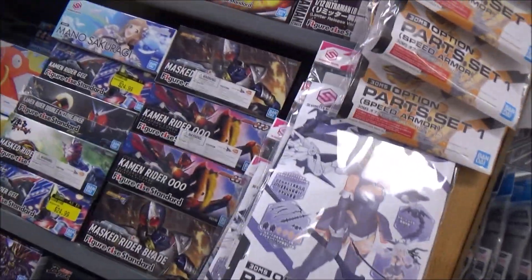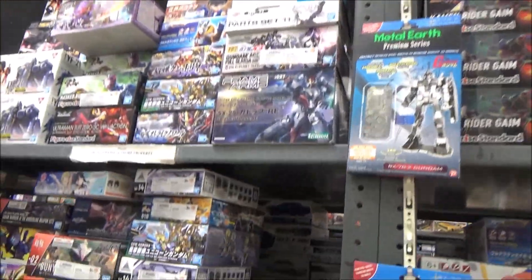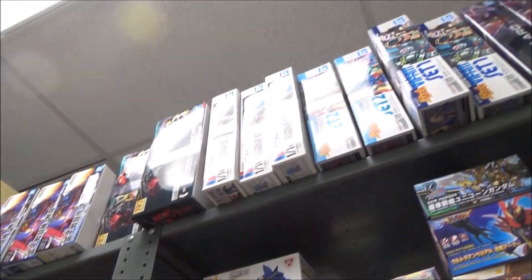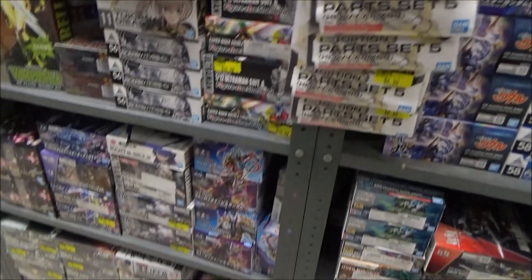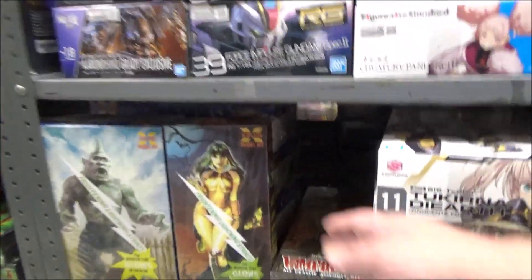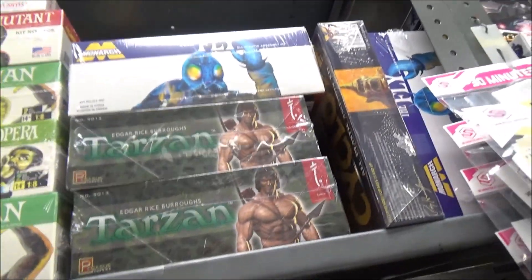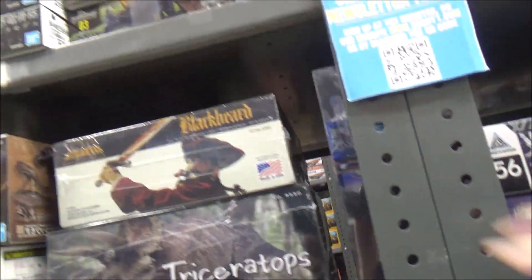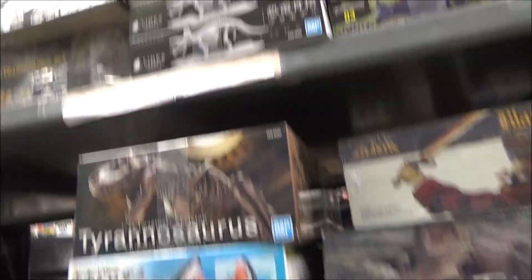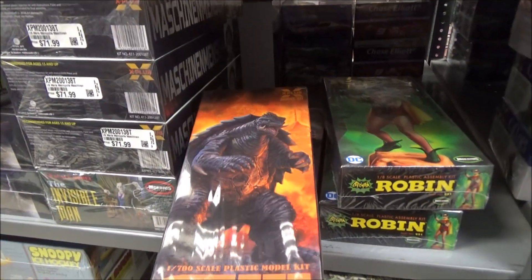This aisle has all the anime and sci-fi stuff in it, and all the way up to the ceiling. There's Vampirella, Tarzan, The Fly, The Mummy, Wolfman, Blackbeard, dinosaurs, Robin, Godzilla.